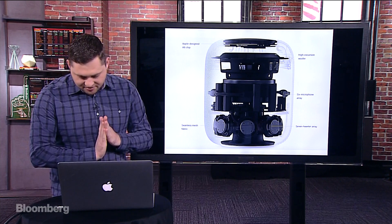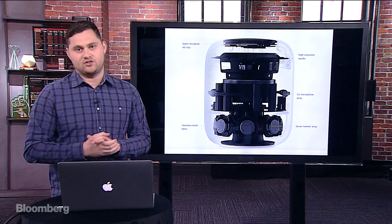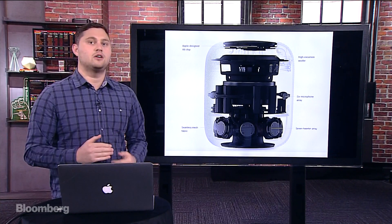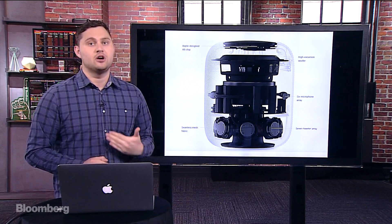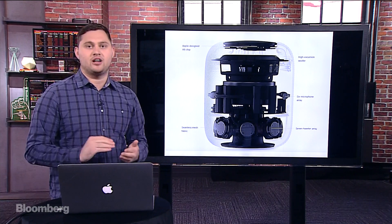Why is the HomePod only coming out six months from now? Do you think they'll add more capabilities to it, like an AirPort maybe? I just don't think it's ready. They've been working on this for several years — when we first wrote about this almost a year ago, we said Apple had been working on it for already two years. So clearly in terms of the audio technologies, they've been working on this for a while. It's very clear from their announcement they haven't really shared a ton.